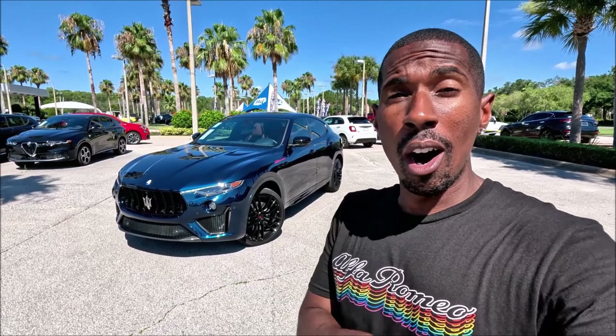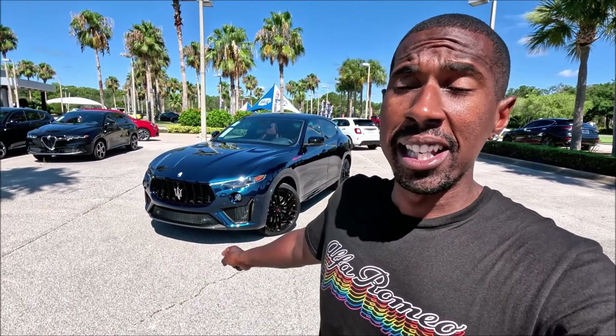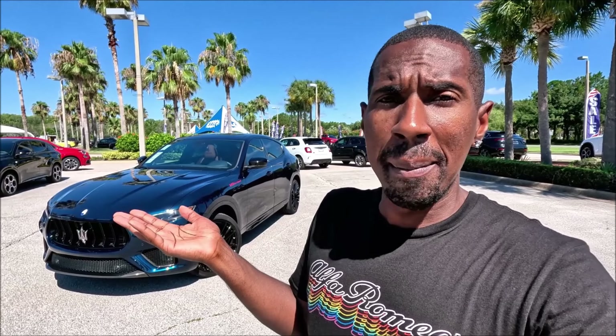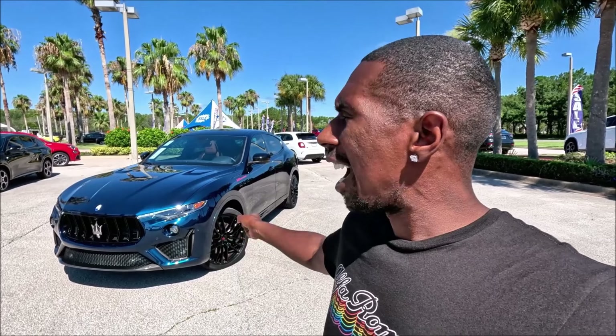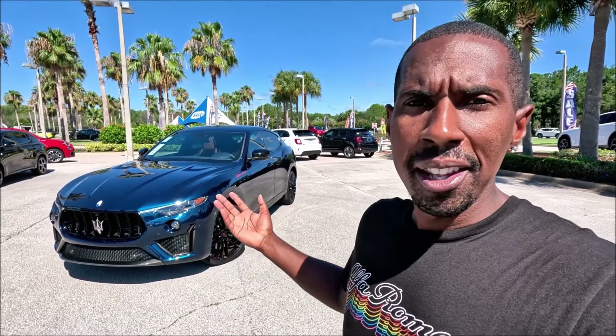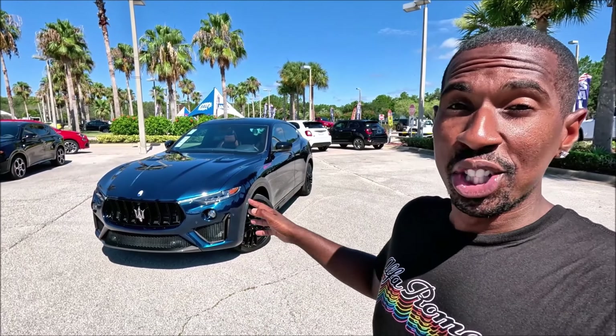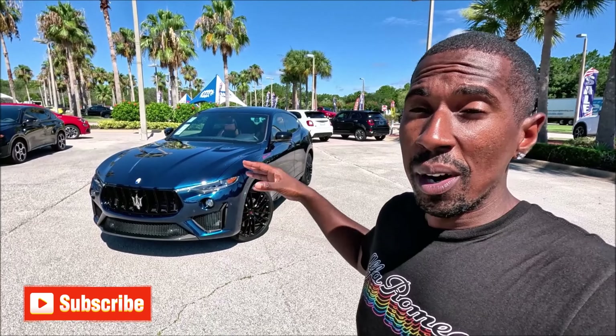This is the end-all be-all for the Maserati Levante in this configuration, and it's the end-all be-all for the Ferrari-derived V8 engine in a Maserati. We've done a spin around two of these — I think there's only about 103 being made and we've already gotten two on the channel, but we didn't drive either of them. Now it's time to put 580 horses to the test, with Maserati music in its best form — the V8 exhaust note — and enjoy one of the final iterations of this model we'll ever see.